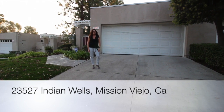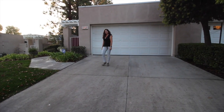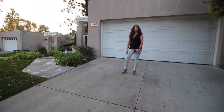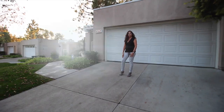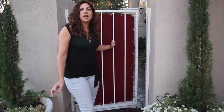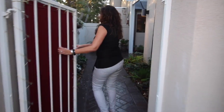Welcome to 23527 Indian Wells in the beautiful community of Cypress Point. We started here at the front of the property because I wanted you to see the size of the driveway, which is one of the largest in the complex. This is actually a townhome but lives just like a home and it is such a great floor plan. I'm very excited to show this to you.